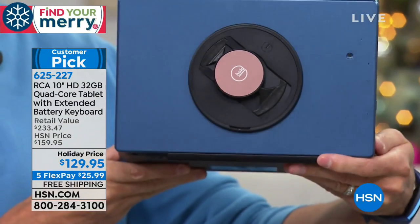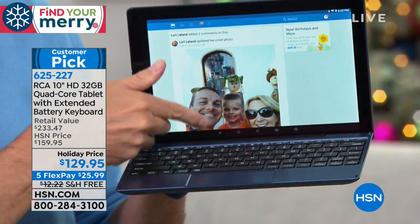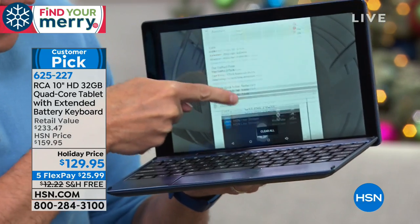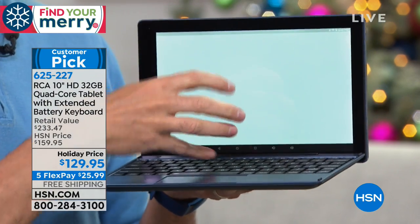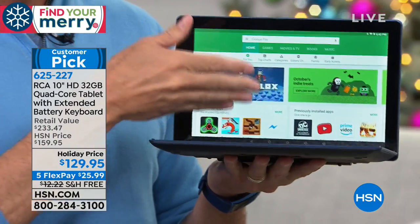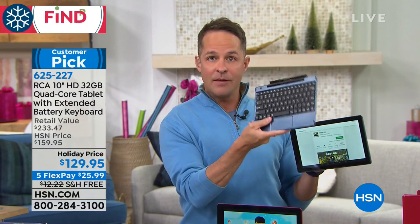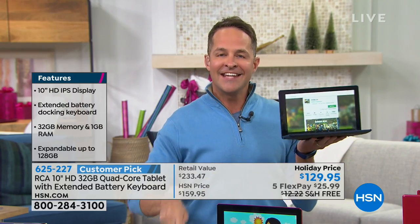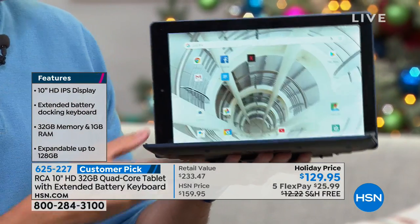This is a Google-certified tablet — not every tablet with the Google operating system is Google certified, but this one is. It uses the Oreo Go operating system and has the Google Play Store with over a million games and apps. The keyboard docking station turns this into a 10-inch quad-core computer on the go for all intents and purposes. It has a micro USB port on the side — you really only see that on full computer devices. It already has 32 gigs of memory for downloading movies, games, and music, but with expandable memory you can add even more. The customer pick rating is so uncommon on a tablet because we all expect so much.